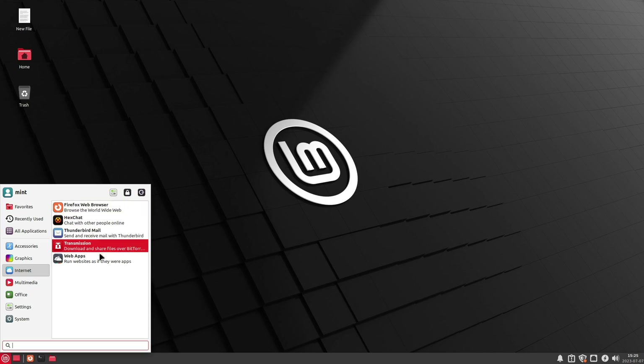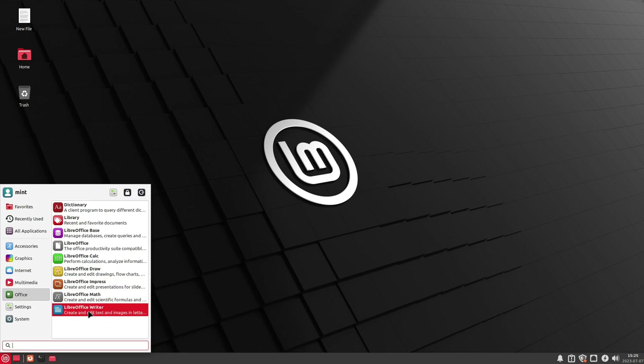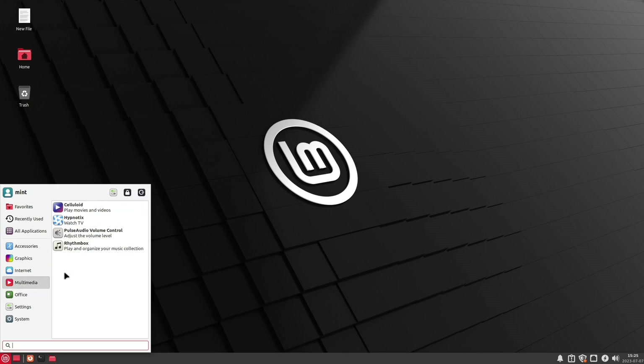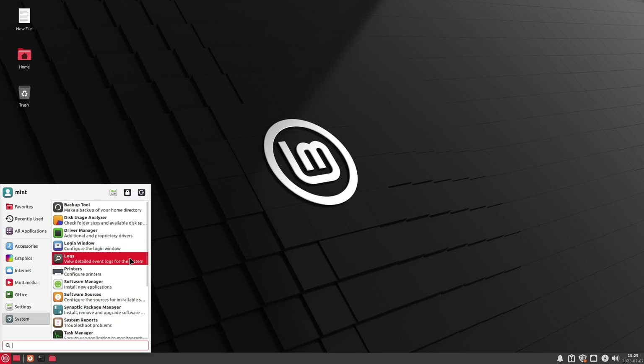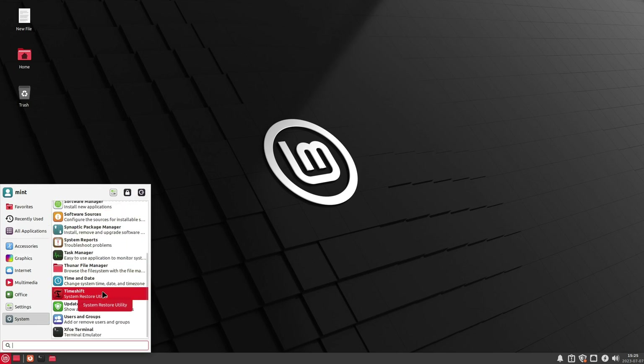There are just enough applications to make things work, but not so many that it's overwhelming. We get the full LibreOffice suite — not just Writer — but also Impress, Calc, the database tool, and Draw. We have a separate backup tool for personal files and Timeshift for system restore points. We briefly covered both of these tools in the Debian video.